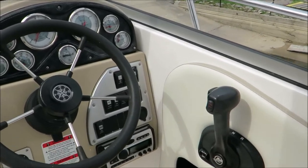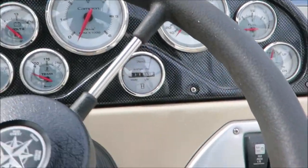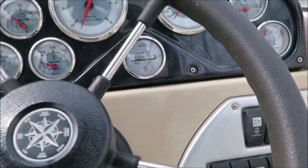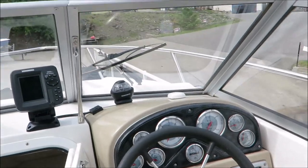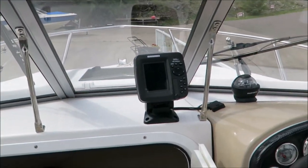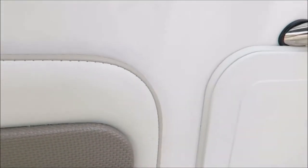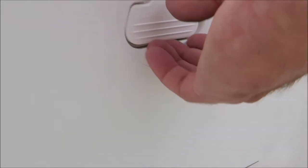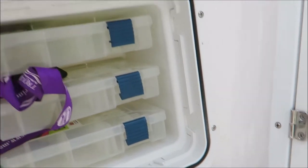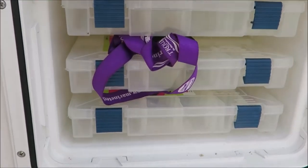You do have tilt steering and a full gauge cluster. There are currently 127.4 hours on the motor. There's a Humminbird fish finder and GPS. There's a nice handy little storage compartment over here, and in another spot there is a large tackle box mounted right into the boat, which is a pretty cool feature.